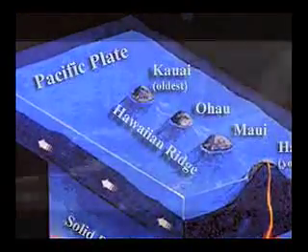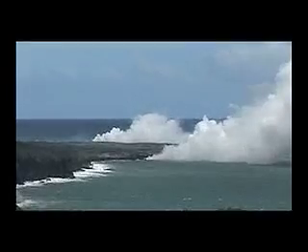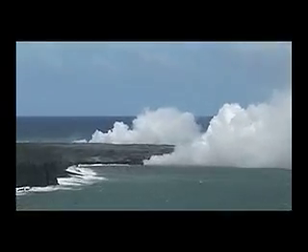As they aged, the crust upon which they sat cooled and shrank. The Big Island of Hawaii is the youngest Hawaiian island with active volcanoes today. The islands to the northwest of Hawaii are older and typically smaller due to thousands of years of erosion.